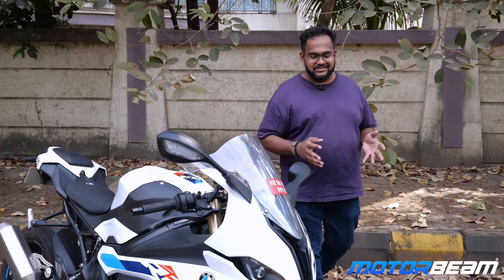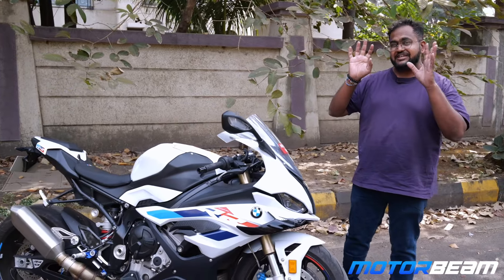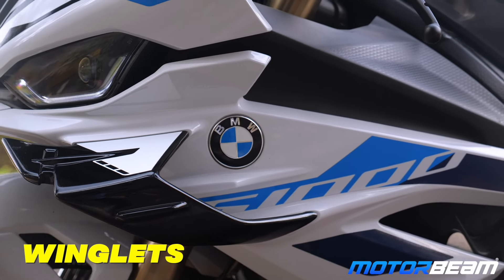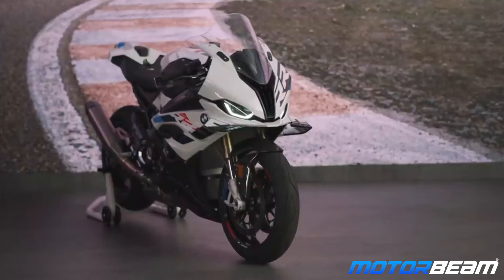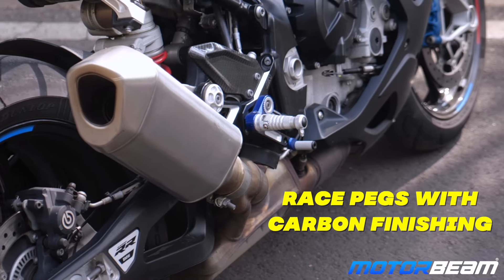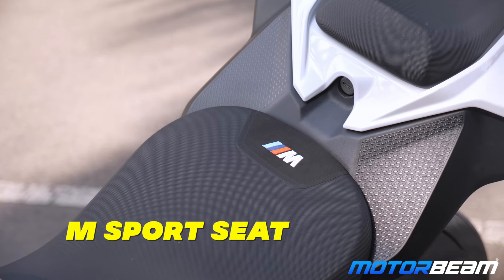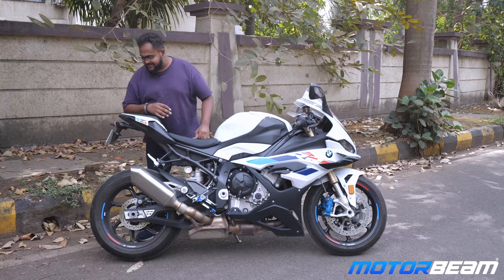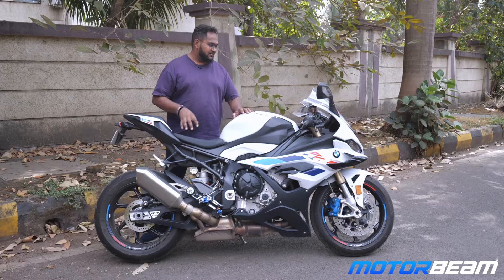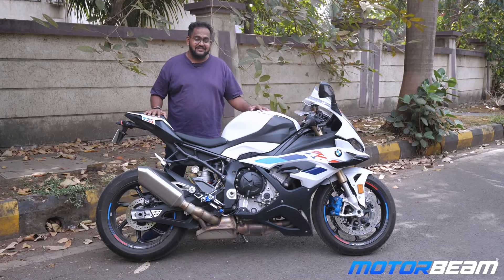You would have seen the S1000RR before — this one has a changed face because it's now symmetrical. For a history lesson, the asymmetric headlights are there, but on a stock motorcycle you now get winglets, which is a great addition. This is the M Sport package — the Pro version — so there's a lot of extra stuff. You can see these carbon-finished race-style pegs, the M Sport seat, and both the front and rear wheels are made of carbon.